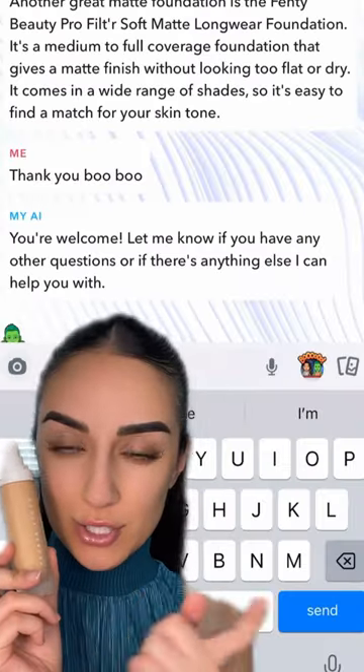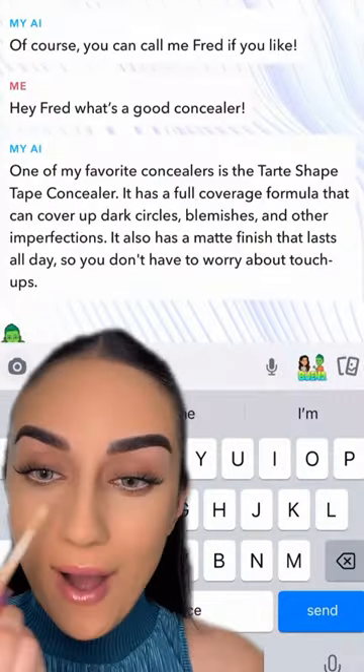So for foundation, Fred — I named him Fred — said to use the Fenty Beauty Pro Filter Soft Matte. I haven't used this foundation in a good minute. I don't even know if it matches me, but we're going to just keep going. Why am I not using this foundation more? This looks flawless. Fred is a real one.